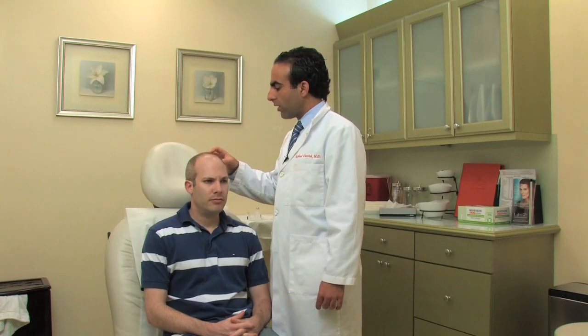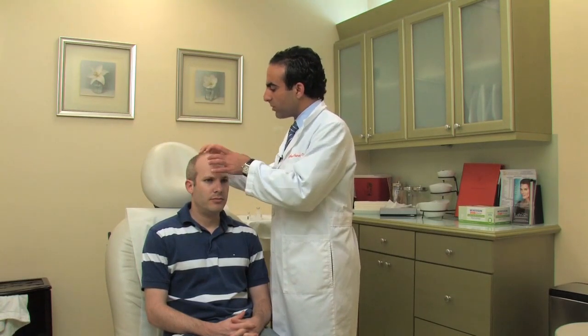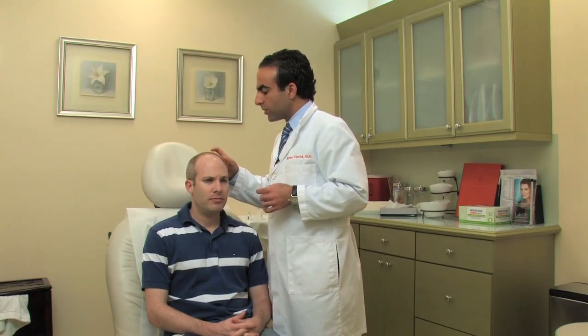The lasers that claim to correct thinning hair don't come without controversy. There are many physicians throughout the country who think that this is not something that works and feel that any type of laser treatment for the hair is not going to be helpful and is actually a waste of money.